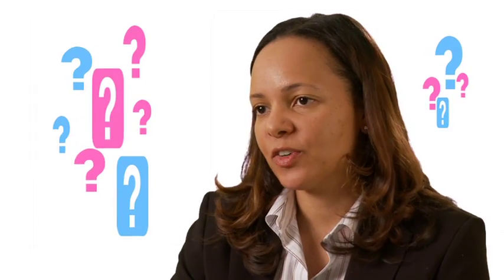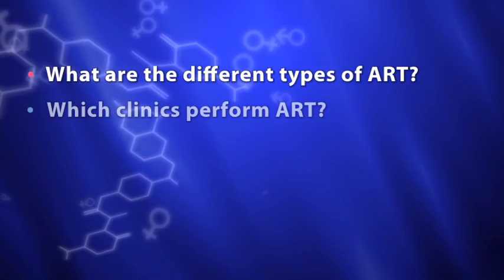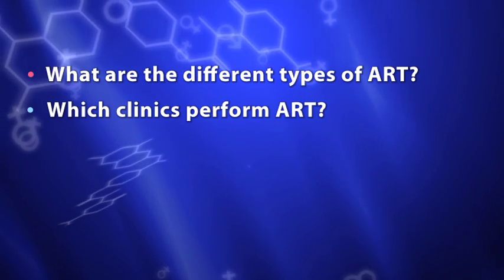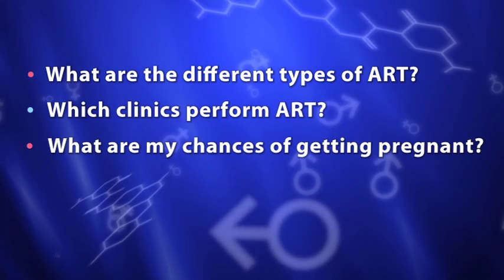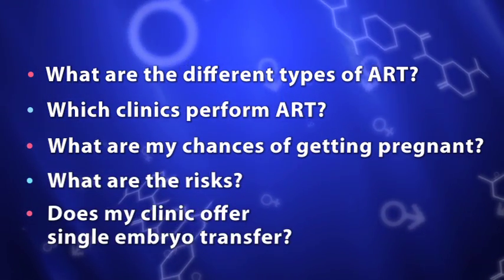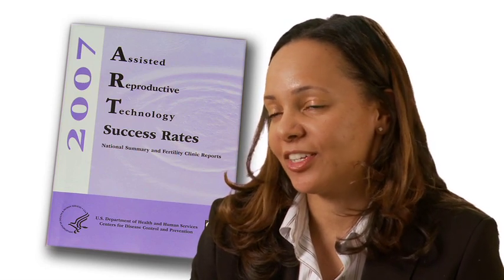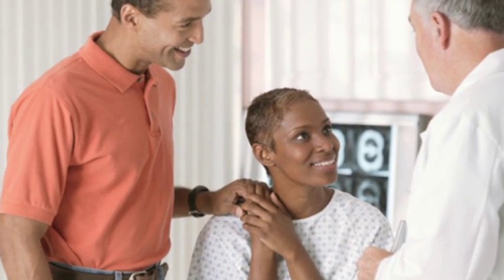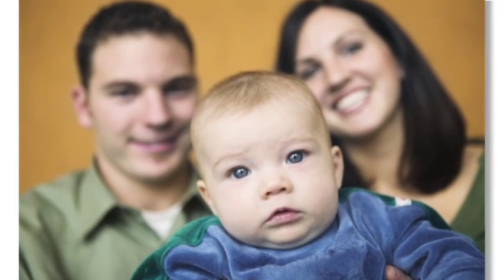This report will help answer important questions like: What are the different types of ART? Which clinics in my city or state perform ART? What are my chances of getting pregnant using ART? What are the risks associated with ART? Or does my clinic offer single embryo transfer? The CDC ART report is a great source of information. It provides success rates by clinic to help you make informed decisions about ART and it will help you in your journey to build a family.